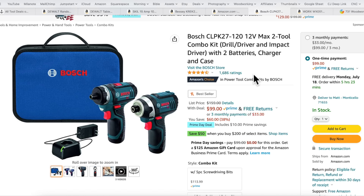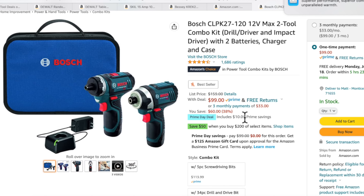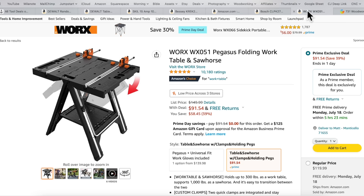Number four on the list — I picked this because I think it's a good deal: Bosch 12-volt two-tool combo pack. You get a drill, a driver, two batteries, a charger, and the case for $99 — $60 off, or 38% off.